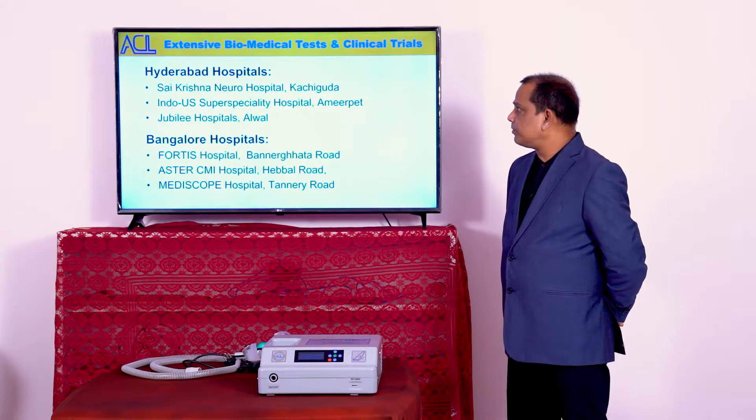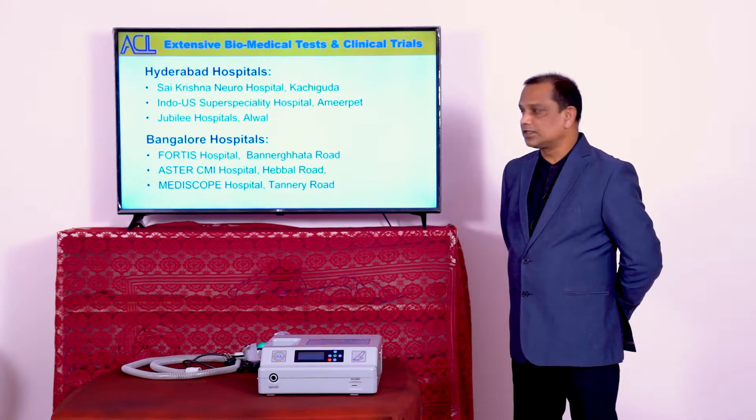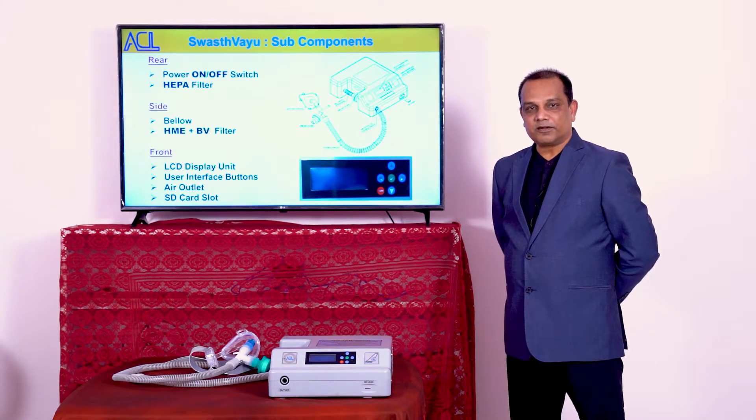The extensive biomedical tests and clinical trials have been carried out mainly in three hospitals at Hyderabad: Sai Krishna Neuro Hospital, Indo-US Superspeciality Hospital and Jubilee Hospital, and three hospitals in Bangalore: Fortis, Aster CMI and Mediscope.